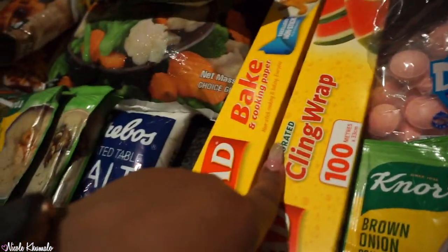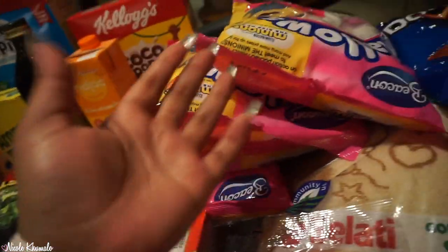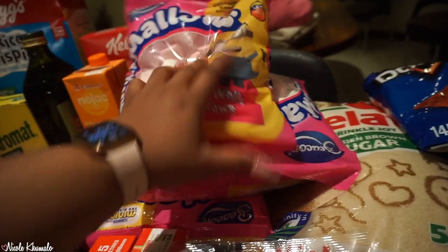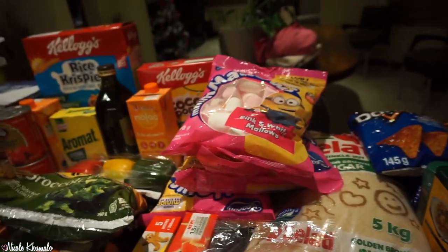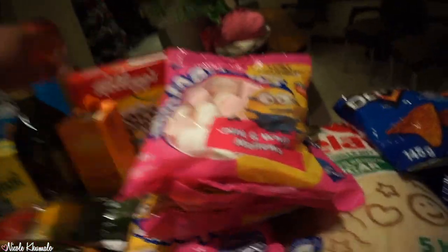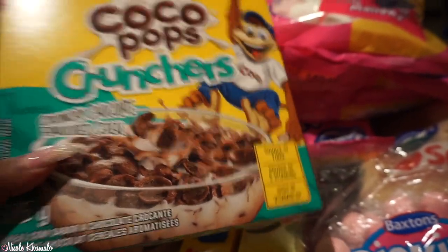We have some baking paper and cling wrap. For the Rice Krispie treats we need marshmallows, so I got four packets — they were on promotion, about 4 for 94 rand. Then, I had the biggest craving for this cereal this morning — these scooped chocolate cereals I remember from extremely long ago.